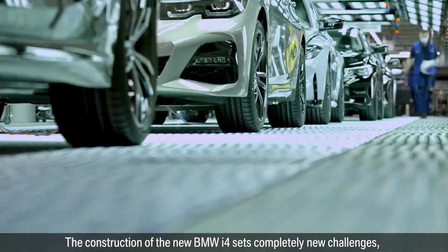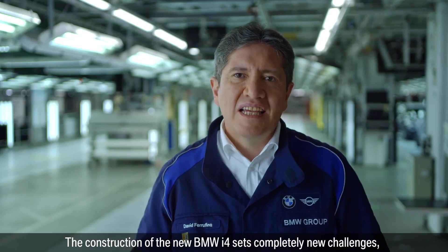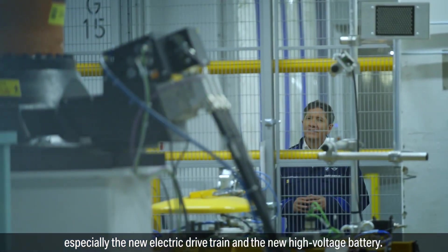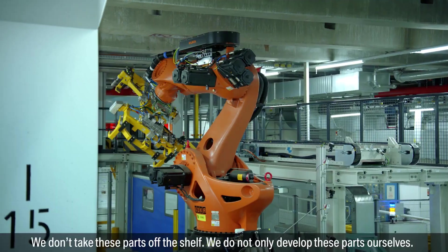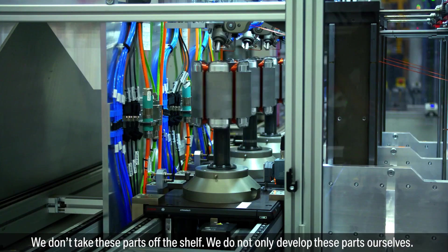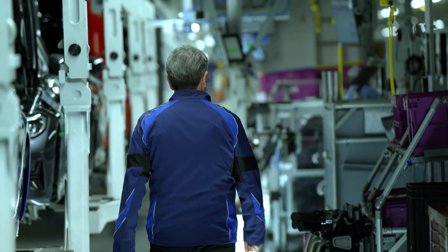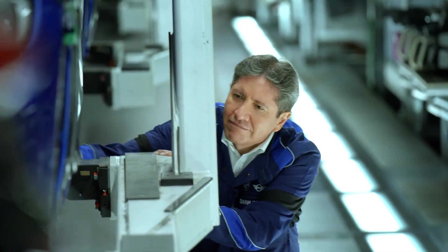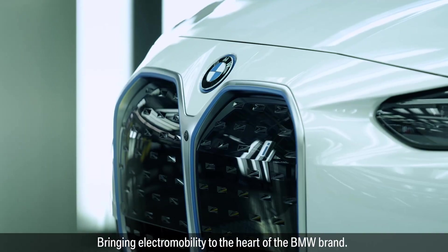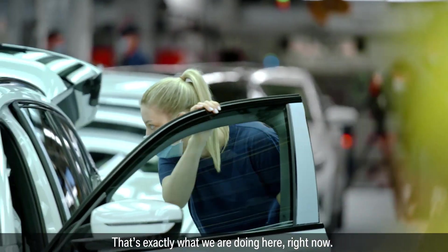The construction of the new BMW i4 sets completely new challenges, especially the new electric drivetrain and the new high-voltage battery. We don't take these parts off the shelf — we not only develop these parts ourselves, we even produce them ourselves, because we are the Bayerische Motorenwerke. Bringing electromobility to the heart of the BMW brand — and that's exactly what we are doing here, right now.